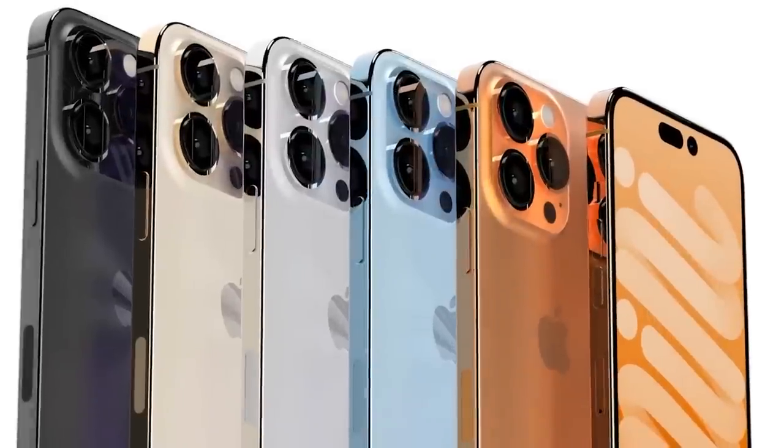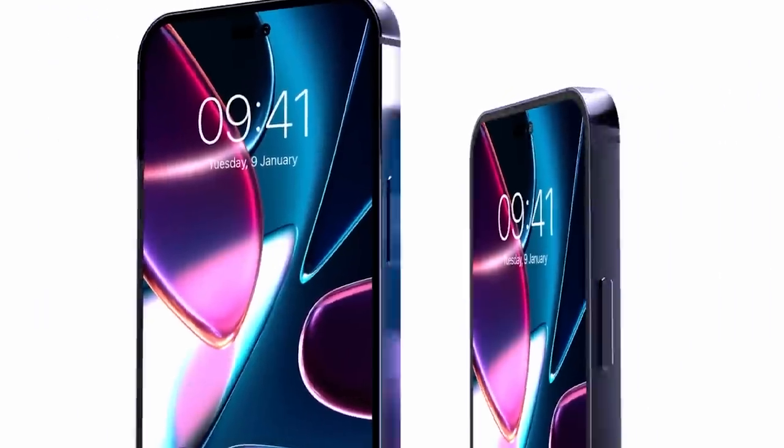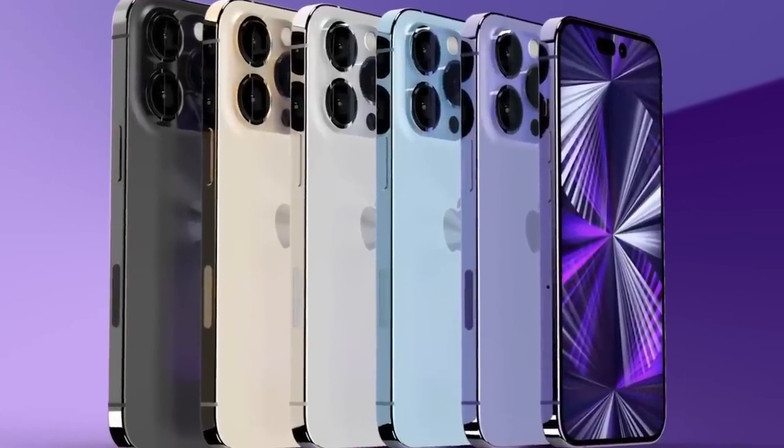Apple is likely to restrict ProMotion technology to the iPhone 14 Pro models, a move that display analyst Ross Young attributes to a lack of availability of the necessary displays. Young has made it clear that he believes 120 hertz refresh rates will remain an iPhone 14 Pro feature.